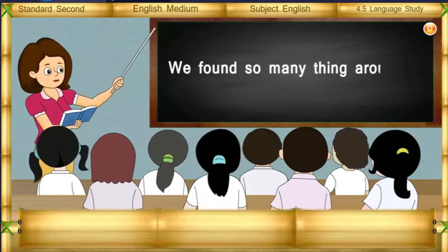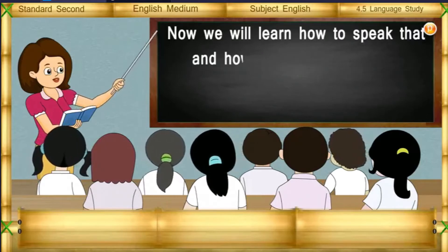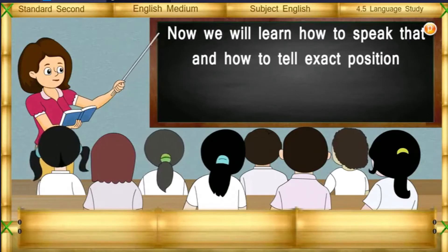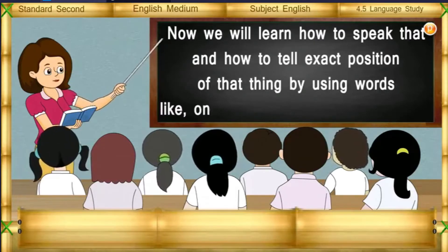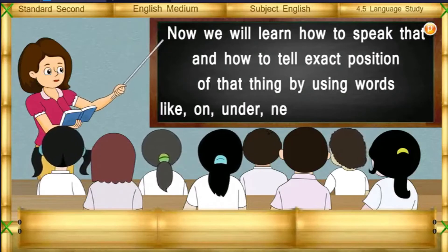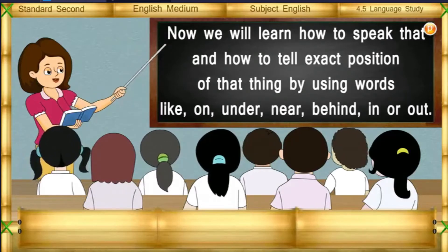We found so many things around us. Now we learn how to speak about them and how to tell the exact position of a thing by using words like on, under, near, behind, in, or out.